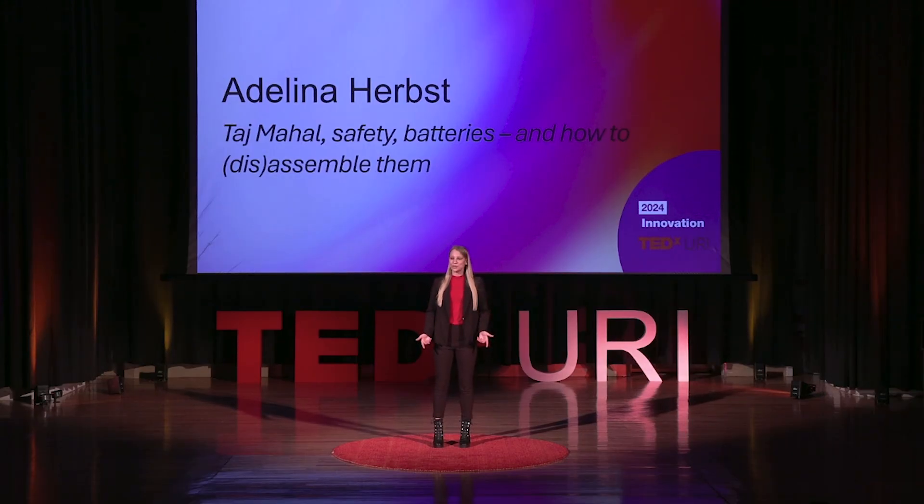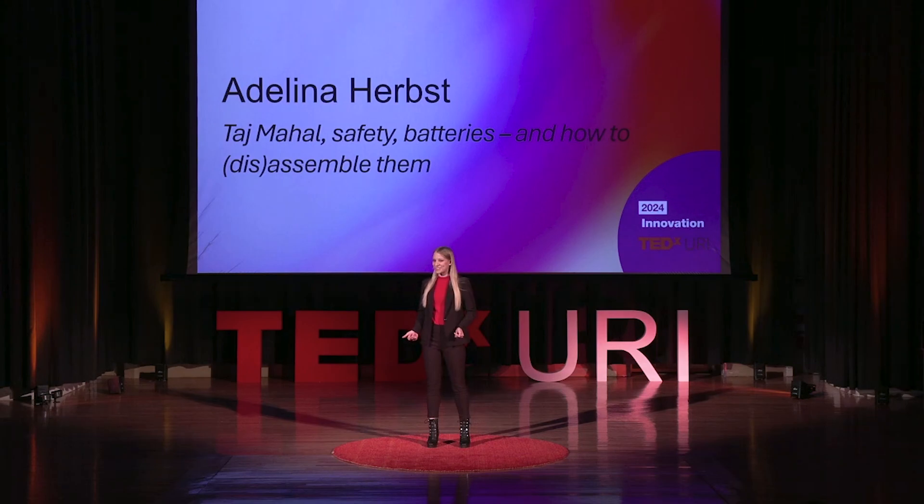When I was a child, I've always wanted to visit the Taj Mahal. Are you familiar with it? That magnificent white monument?